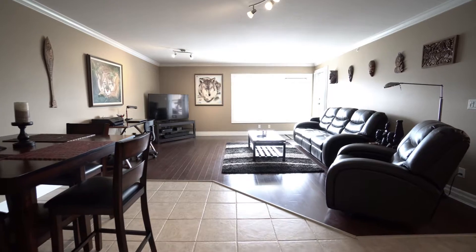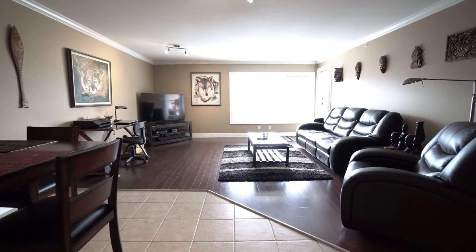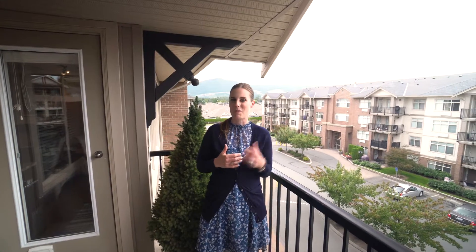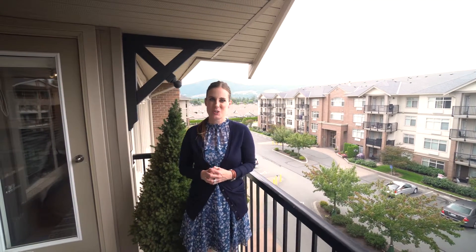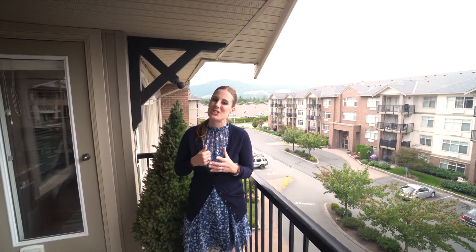This top floor unit at Park Place One truly is special. With those gorgeous southern views, the view of Promontory behind me, and only one neighboring wall, this unit is waiting for you. I really hope you've enjoyed the tour, we'll see you next time, and don't forget to call to schedule your private showing.